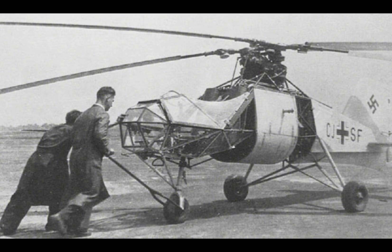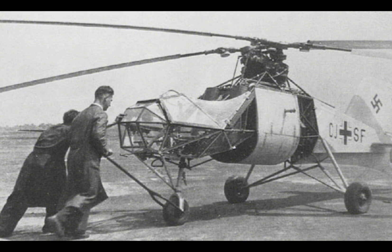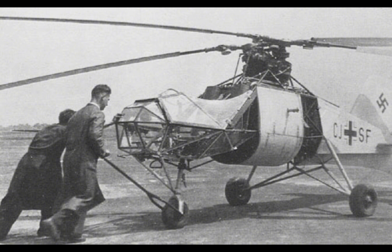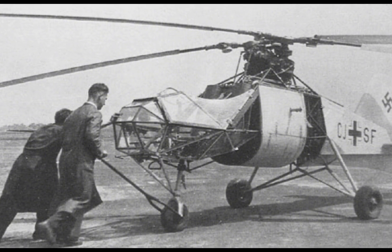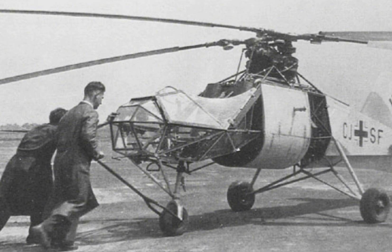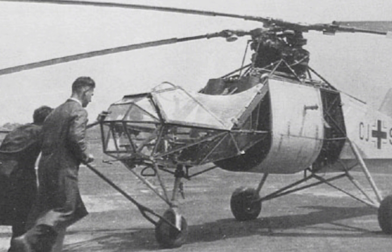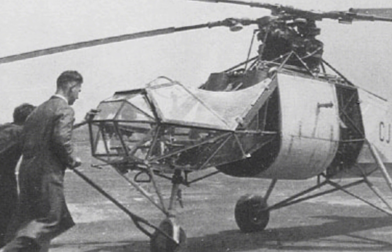Its innovative intermeshing rotor system and its operational use in naval reconnaissance and artillery spotting missions were significant achievements that contributed to the advancement of helicopter technology. The FL-282 Colibri's place in aviation history is secure as a pioneering helicopter, and its legacy continues to be felt in the design and use of helicopters today.